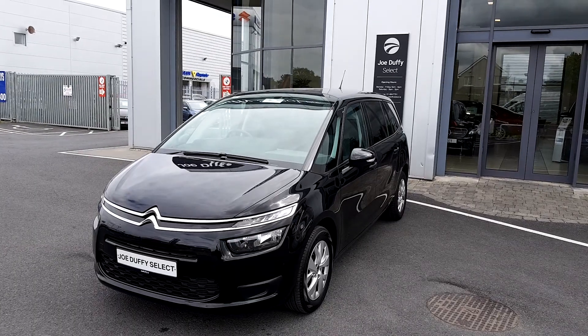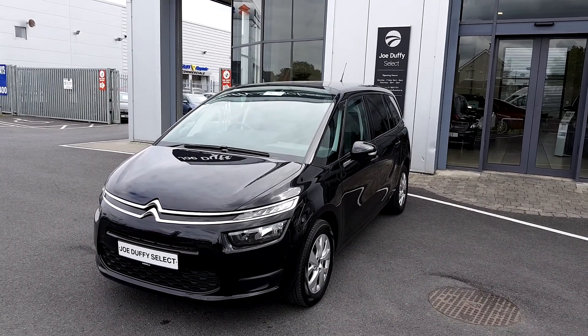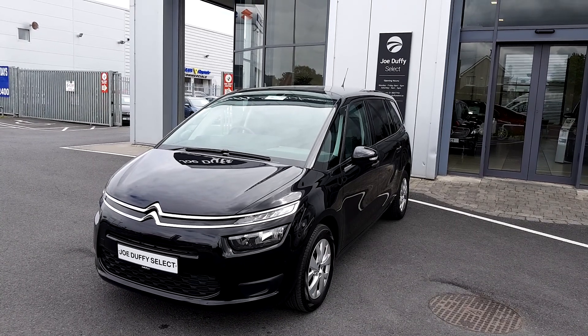If you have any enquiries or would like to book a test drive, don't hesitate to call our sales team here at Joe Duffy Select on 01864 7791. Thanks very much.